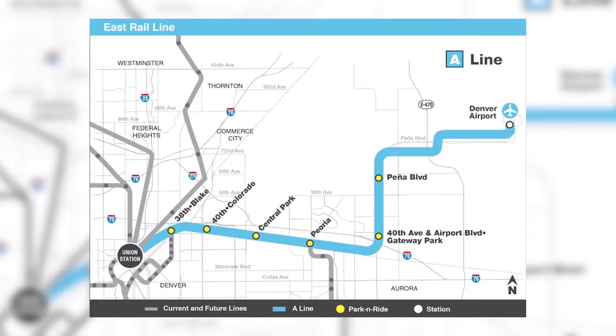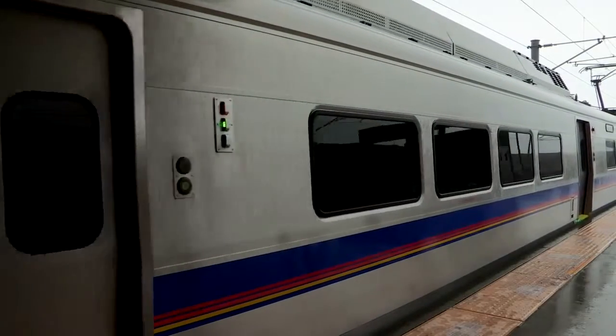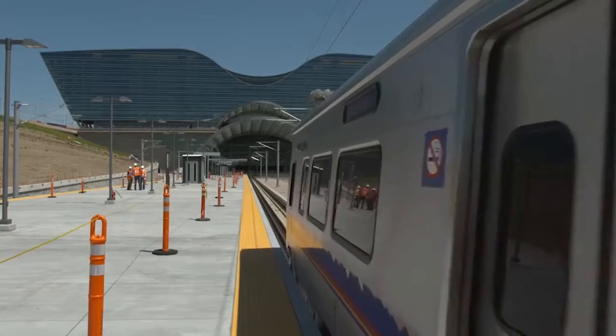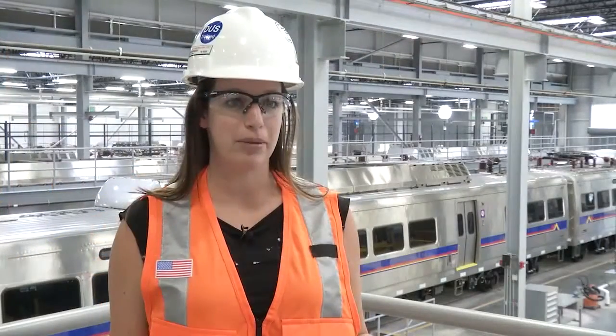The line runs parallel to Smith Road and 40th Avenue, so you will start to see those trains going through. We just ask for your patience — sometimes those grade crossings might be closed during testing procedures, but it's really important from a safety standpoint. The final testing will take place about a month before opening to make sure trains are running on schedule. While you may hear the trains' horns during testing, you won't hear them once they open to the public. The entire A Line is going to be a quiet zone.